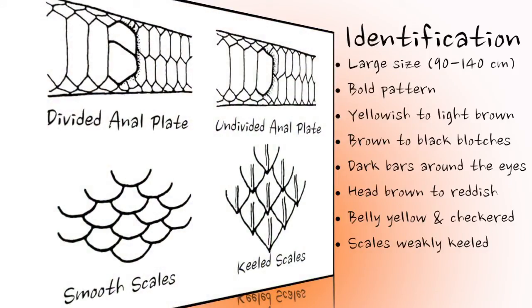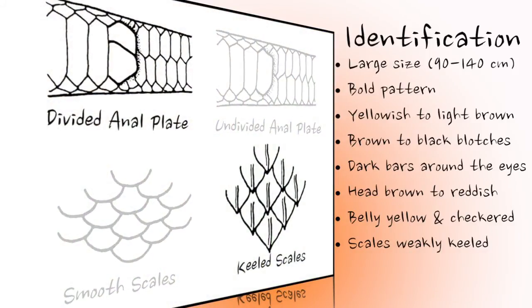This means that a faint ridge is present along the middle of each scale. To help identification, look at the belly scale just in front of the vent on the underside of the snake. This scale is known as the anal plate, and it is divided in this species.